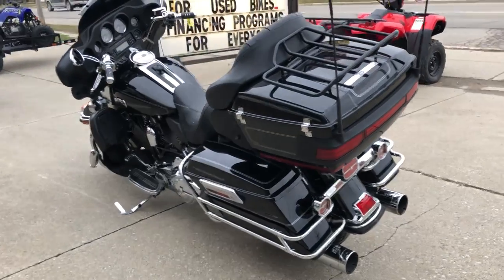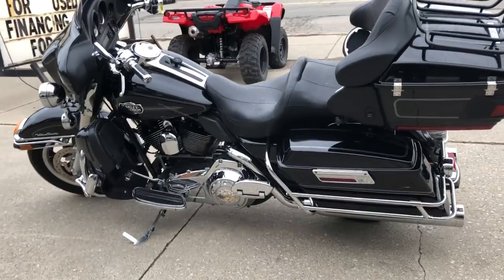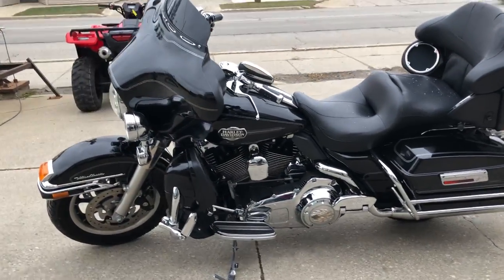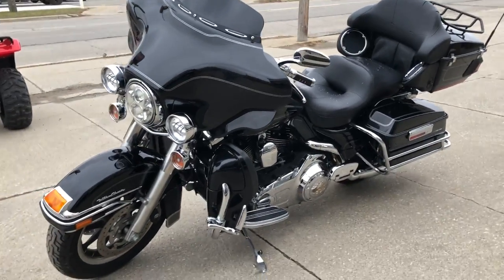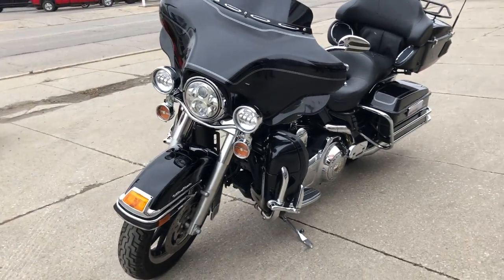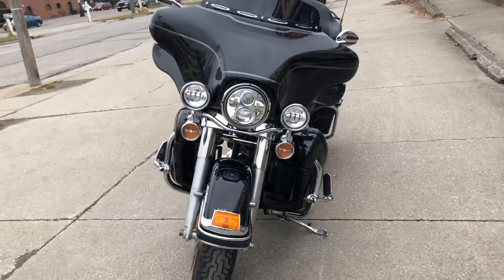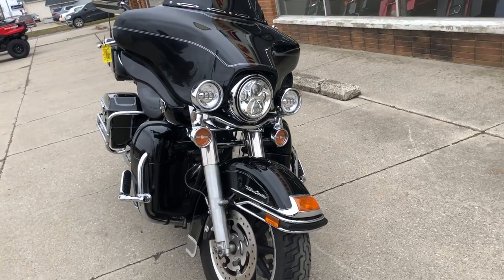Buy this one with confidence — nothing wrong, feel free to check out this and 300 other used Harley Davidsons at approvalpowersports.com. If you have any questions, give us a call at 888-RIDE-990.